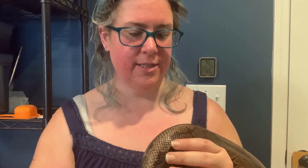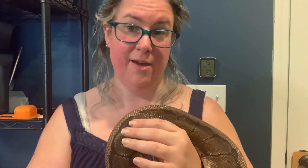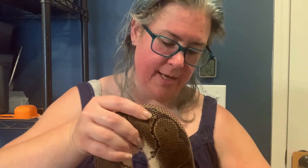She did have a bad shed with us this time, so she was just taking a bath. Unfortunately that happens sometimes.